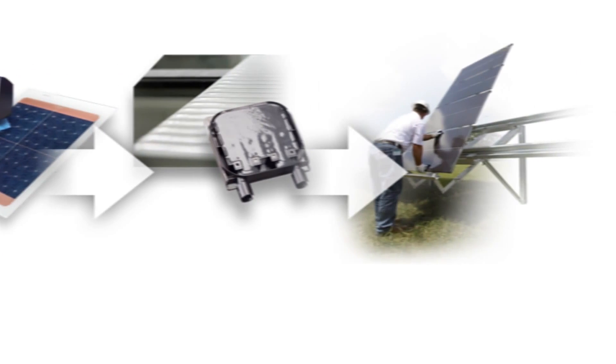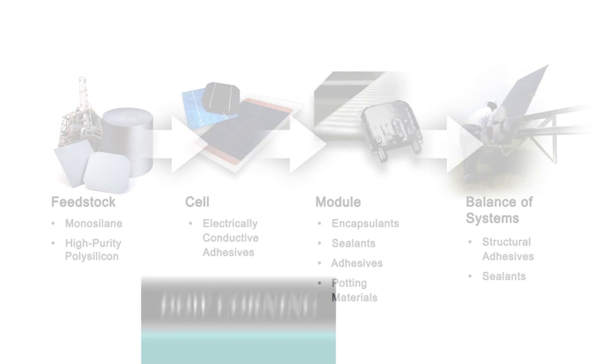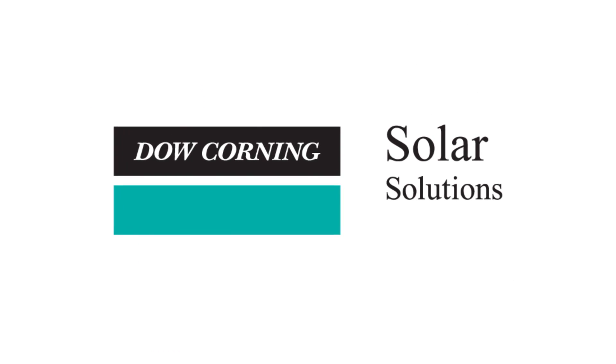With innovative, high-performing silicone-based materials across the value chain and more than 60 years of leadership in the industry, Dow Corning is a trusted technology partner, helping you unleash the power of silicone chemistry to create more efficient solar energy.